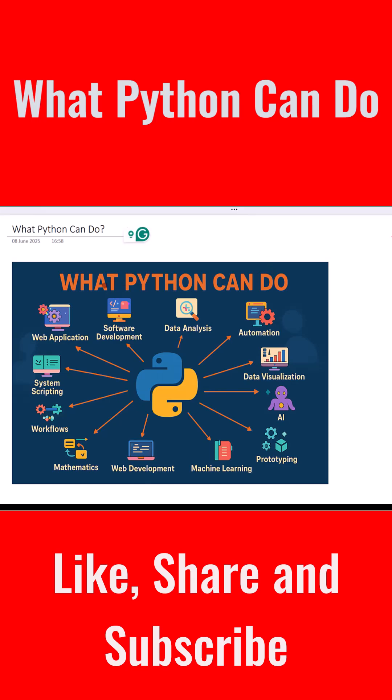First, Python is great for building web applications like websites and online tools. You can use Python frameworks like Flask or Django to create your own websites, add user logins, store data, and much more.